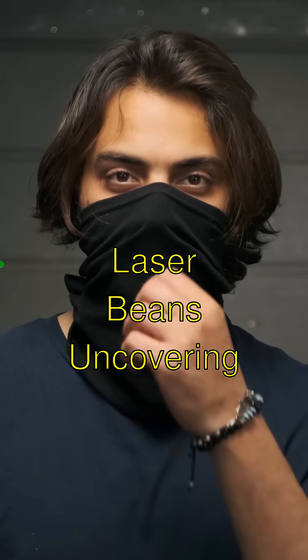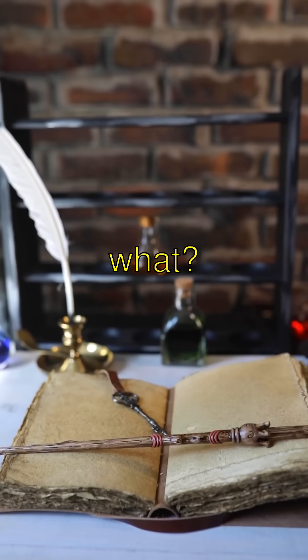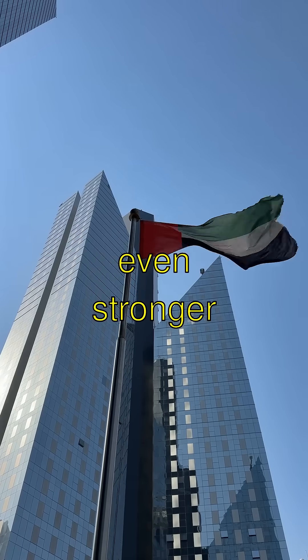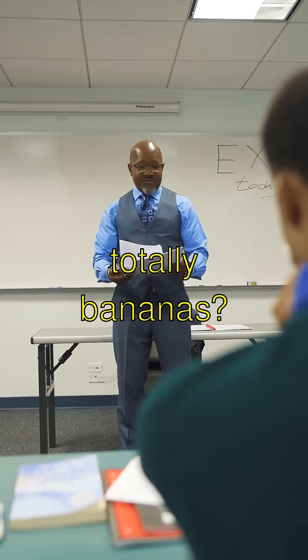Ancient Laser Beams? Uncovering Ancient Roman Concrete. Guess what? The Romans had a super-duper special secret formula for their concrete that's even stronger than the kind we use today. Isn't that like, totally bananas?